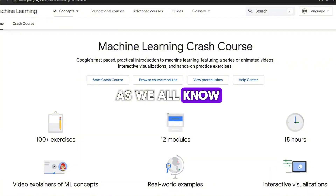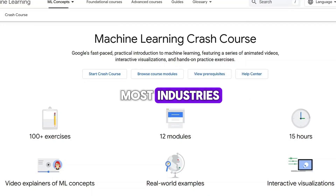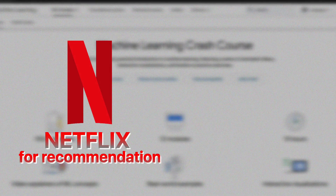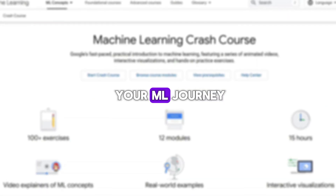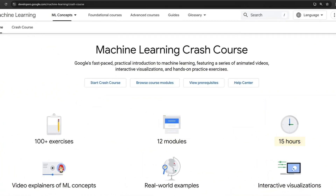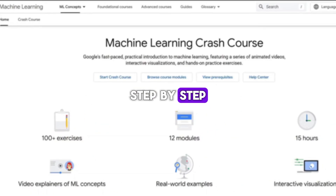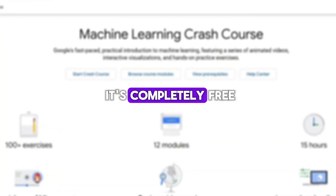The fifth course is Google's Machine Learning Crash Course. Machine learning is one of the most trending and in-demand skills right now. It's being used in most industries from healthcare to finance, and even in apps like Netflix for recommendations and Google Maps for traffic predictions. This course is perfect if you're just starting your ML journey. You'll learn all the core concepts like supervised learning, model training, loss functions, and more. It includes over 15 hours of content created by Google engineers, with 100 plus practice exercises to build your understanding step-by-step. Although it doesn't offer a formal certificate, the value you get is huge, and it's completely free.